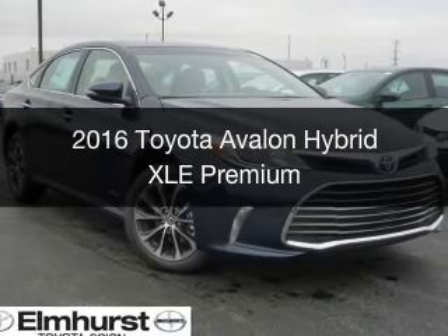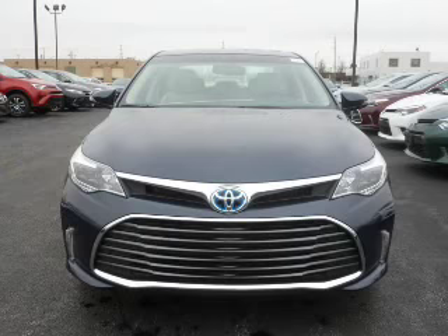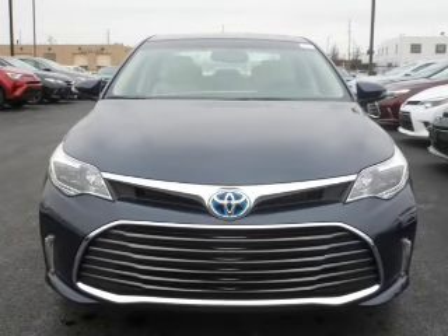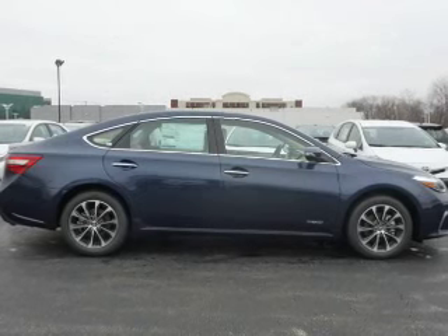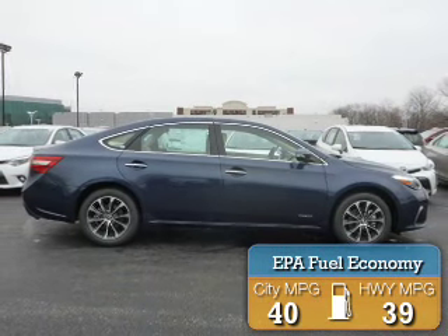This is a new 2016 Toyota Avalon Hybrid. It's powered by front wheel drive, a 2.5 liter four cylinder engine, and a continuously variable transmission. Great fuel efficiency saves you money by requiring fewer trips to the gas station.